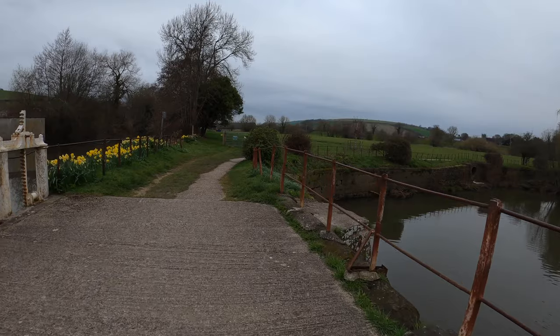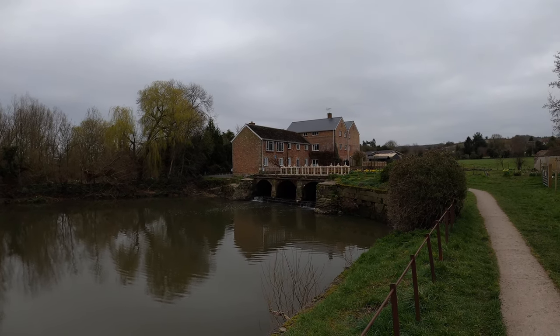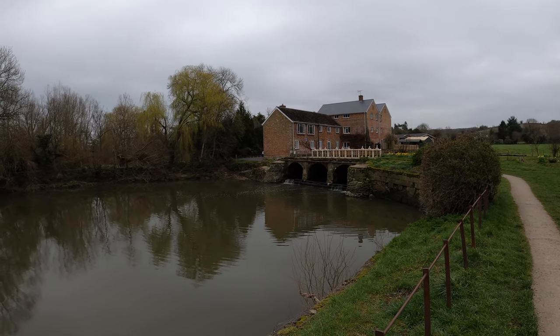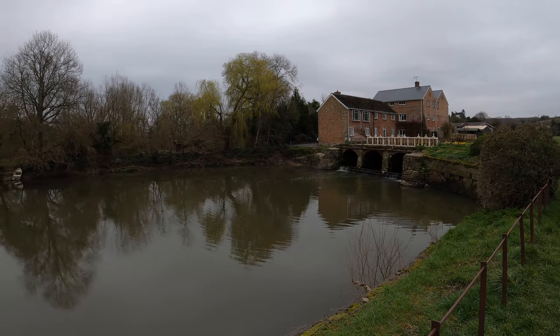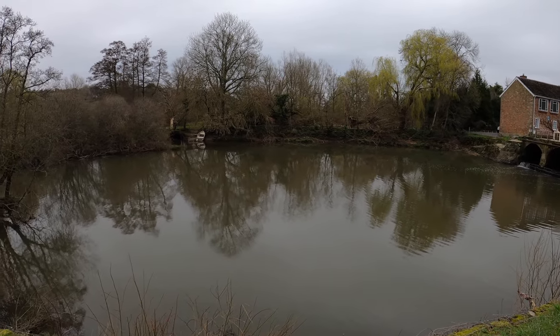We're just out the other side of Bryamston School now, in a village called Deweston. I just wanted to show you Deweston Mill — it's quite a nice place to come in the summer, though it's a shame it's a bit grey and overcast this morning.